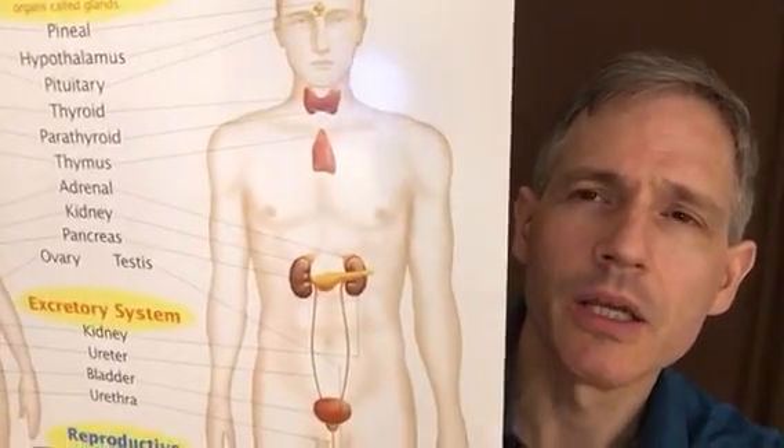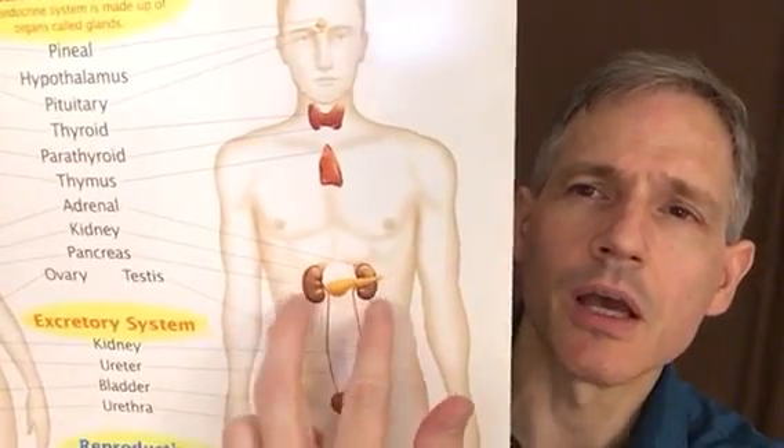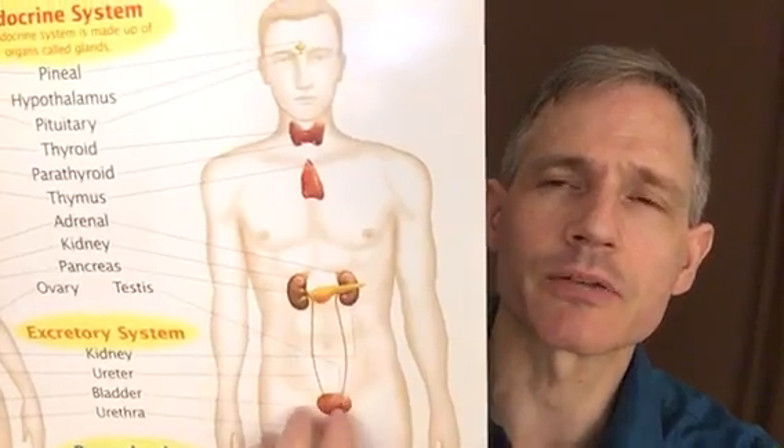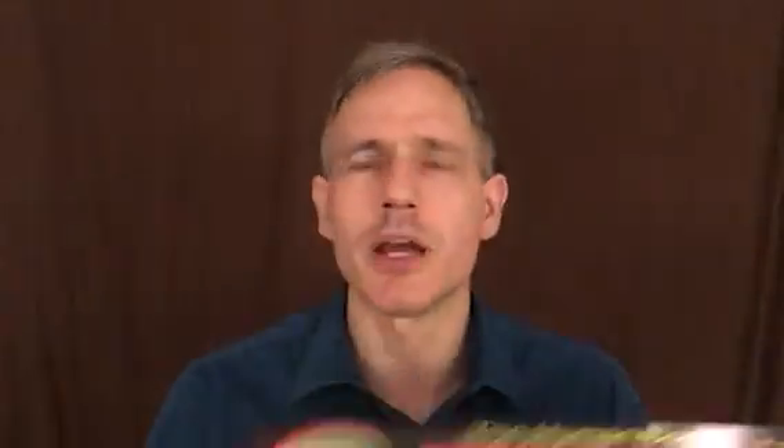We also have the elimination system known as the kidneys. This system is anatomically totally separate — it's behind the whole digestive tube and not connected to it in any way. It's the kidneys and bladder. The two kidneys are in the back, with ureteral tubes leading to the bladder. The kidneys filter the blood, removing what shouldn't be there and maintaining balance — water, salt, and even eliminating excess sugar and protein. Think of the kidneys as a filter.